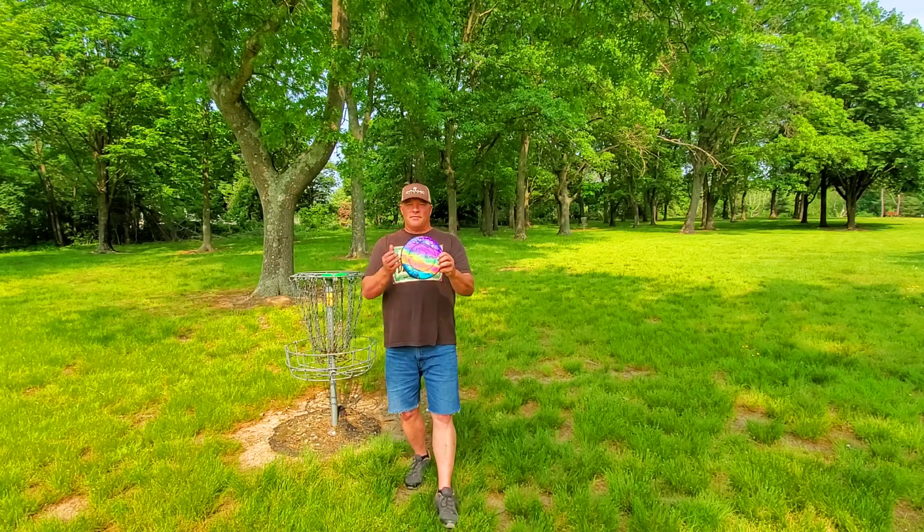Here we are at hole three, 155 feet. You have multiple lines you can do here — come in that way with something understable, around this way with some hyzer, or just go straight. I am going to throw this on a hyzer and try to anhyzer this one. And there's a nice big gully here. That wasn't too much of a hyzer. Alright, time for the Glitch.